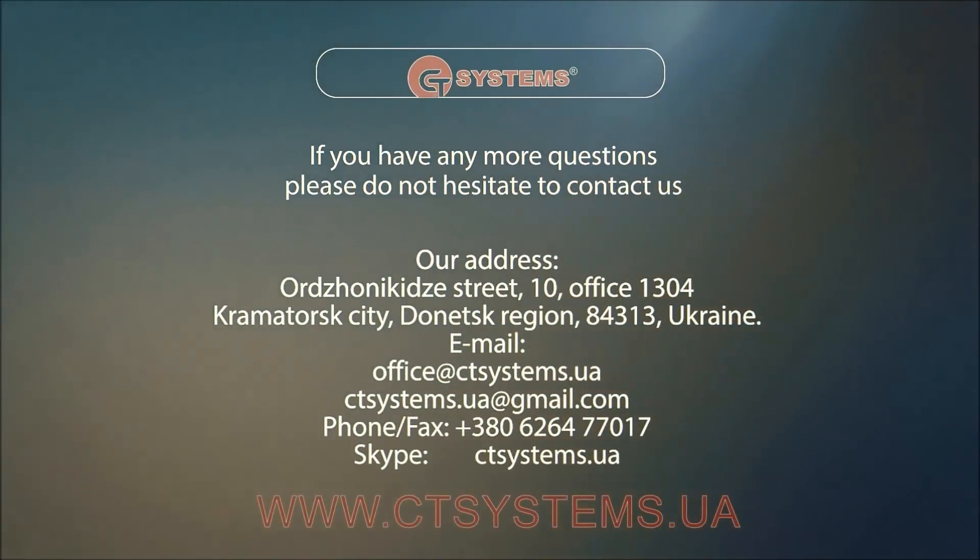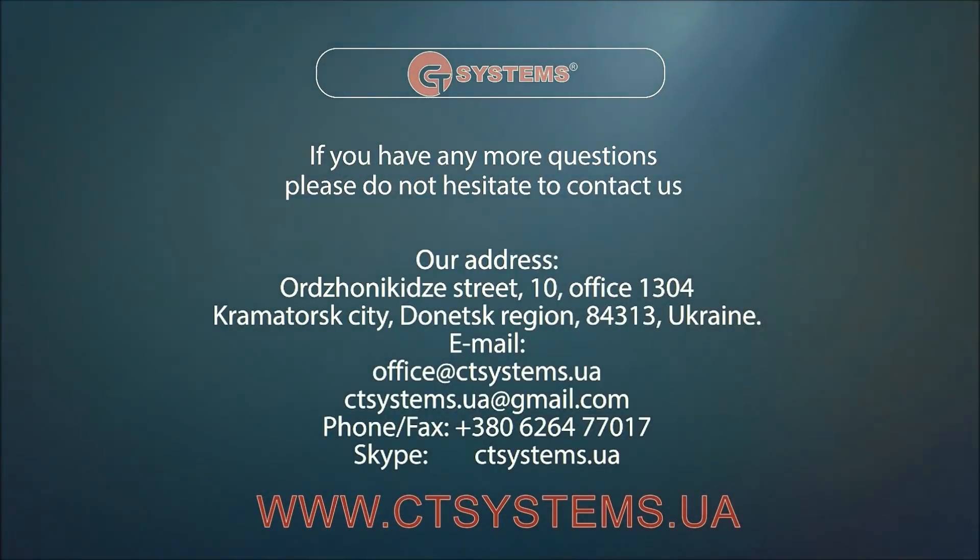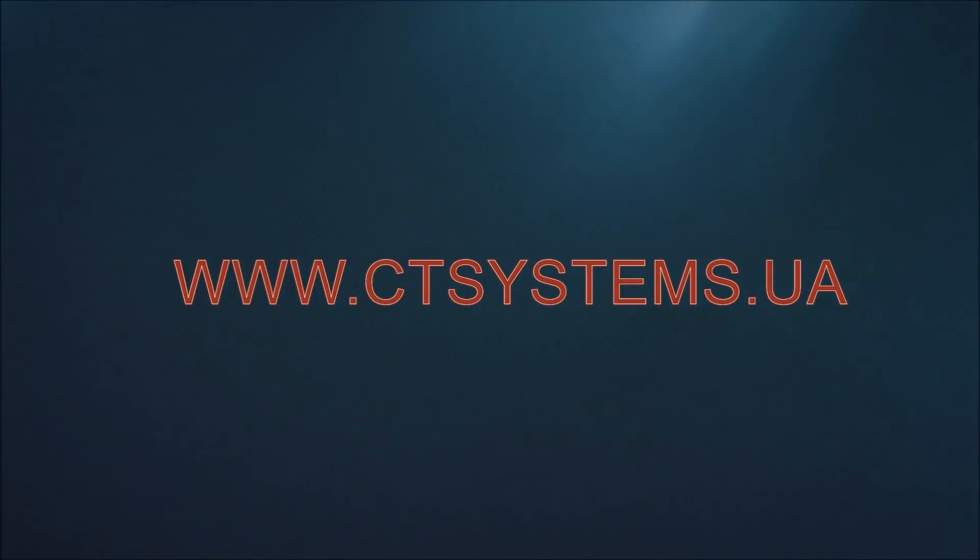If you have any questions, we'll be glad to answer all of them. Please do not hesitate to contact us.